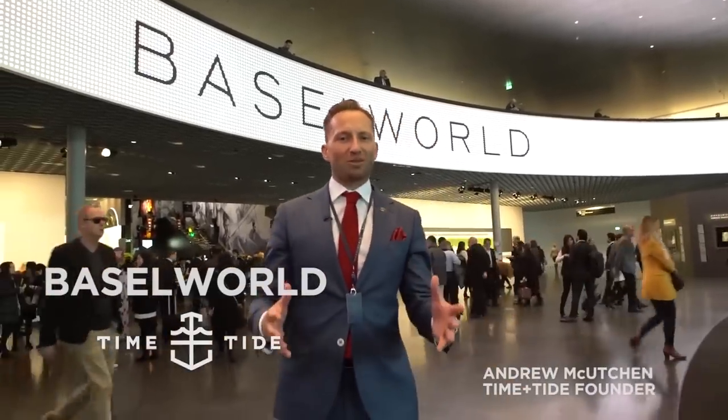What is Baselworld? This, literally, physically is Baselworld. But what's inside? Let's go and have a look.